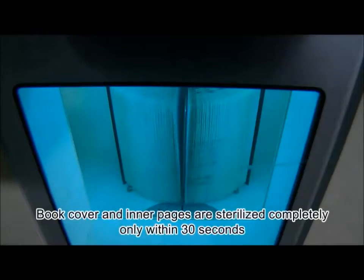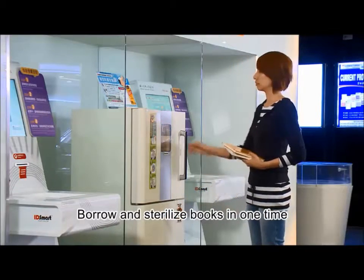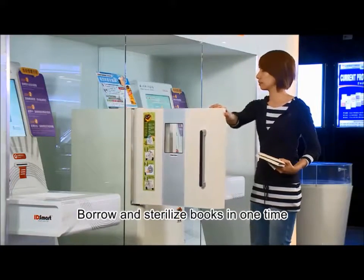One time, one book — the whole book will be fully sterilized. Patrons can complete borrowing and sterilizing books at one time.